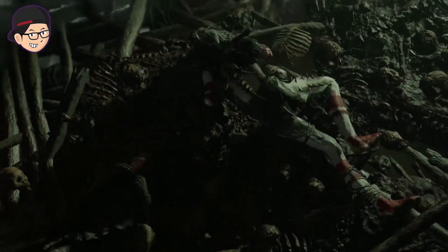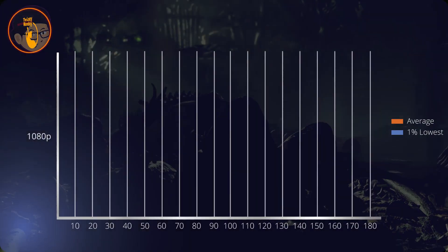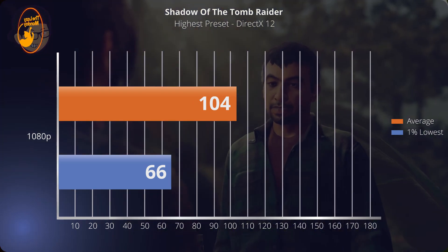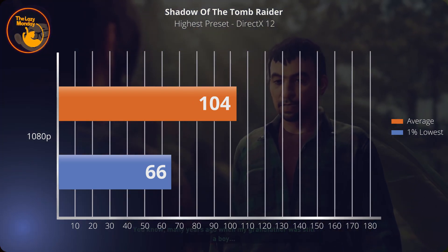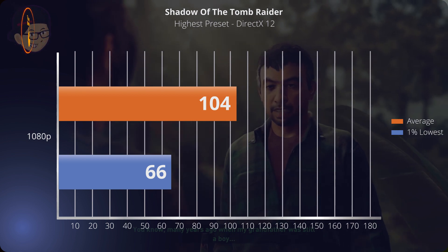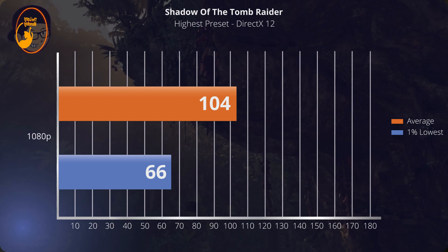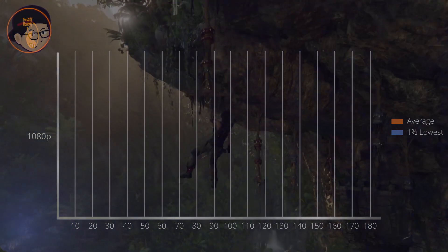Sekarang kita lanjut ke game-game DX12. Yang pertama adalah Shadow of the Tomb Raider di high preset. Average dapet 104 fps dan 1% low-nya di 66. Disini load untuk CPU cukup tinggi dan suhunya mencapai 86 derajat, walau GPU-nya hanya sekitar 82. Tapi di luar itu semuanya berjalan lancar, frame time terjaga, dan tidak ada masalah sama sekali.